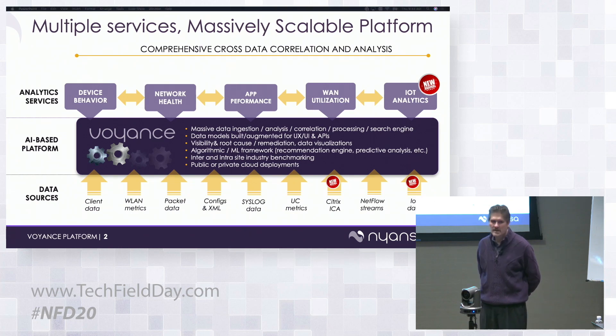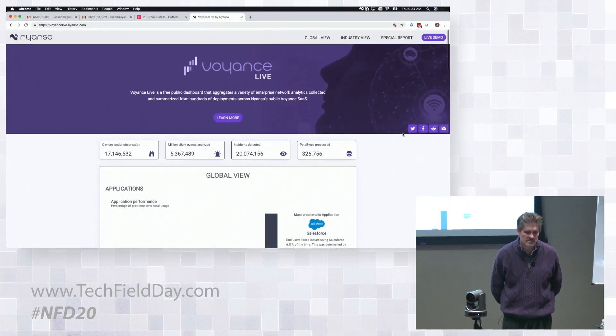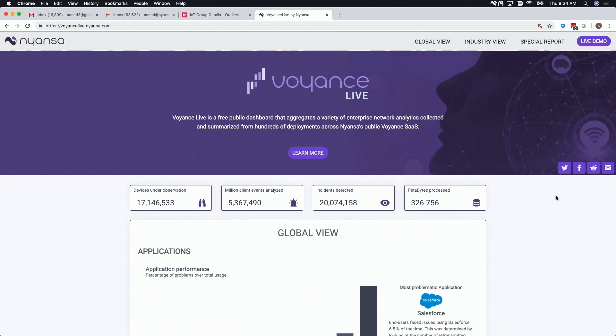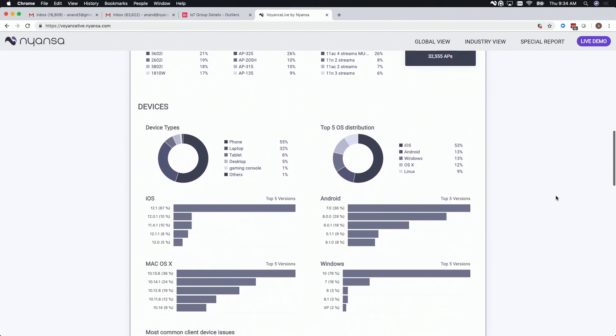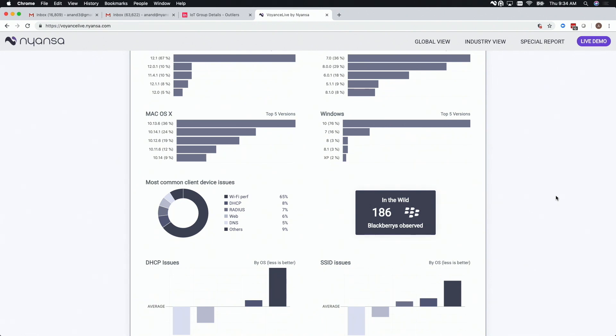No one else can do what we show on that site. We've aggregated all the client data we analyze — today our platform observes over 17 million client devices from hundreds of commercial customers. These aren't small customers; we're talking about major names like Mayo, Tesla, Home Depot, and Stanford across all vertical markets. Because all this data is in the cloud, we're in a unique position to learn and correlate across different companies.